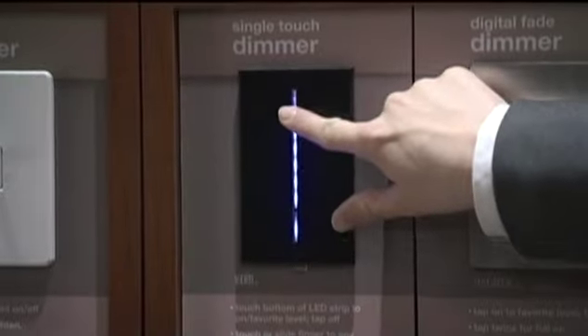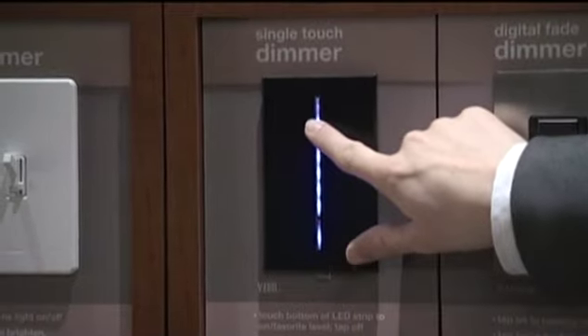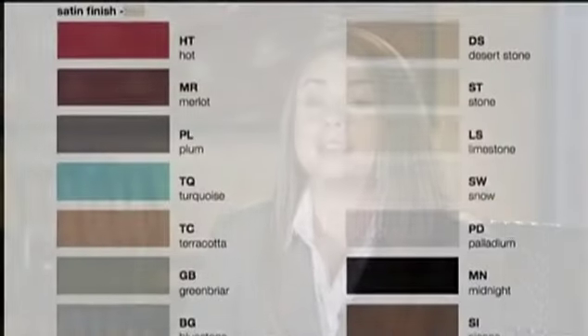So few people know all of the really neat things that you can do with lighting control. There are still people today that don't know that dimmers save energy and make light bulbs last longer. A lot of people don't know that you can turn your lights on from your car and not have to walk into a dark house, or that you can motorize your shades and do them completely silently.